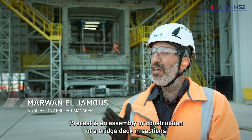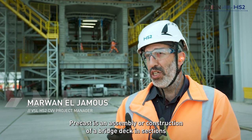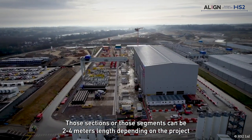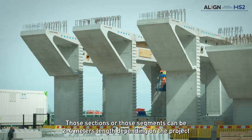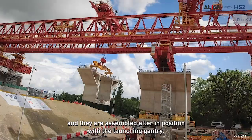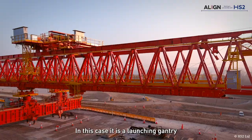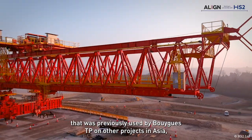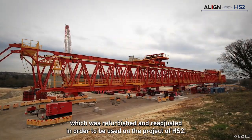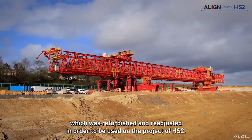Precast is an assembly or construction of a bridge deck in sections that are cast against each other. Those segments can be 2 to 4 metre lengths depending on the project requirements, at least in the case of HS2, and they are assembled in position with a launching gantry. In this case, it's a launching gantry that was previously used by Buik-Tepe on other projects in Asia, which was refurbished and re-adjusted for use on HS2.